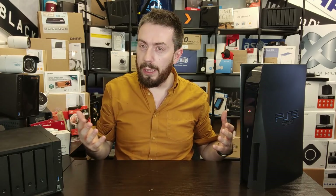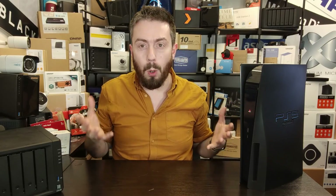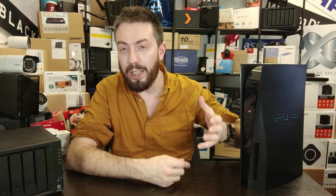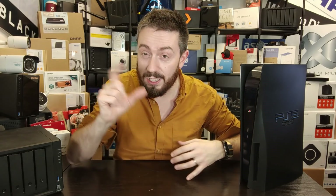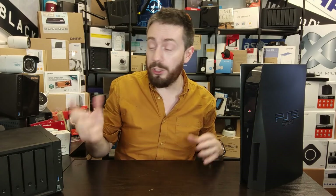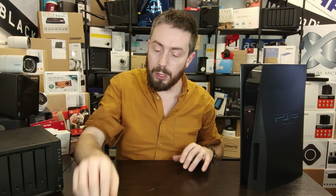This is a surprisingly complex subject. In the old days you had your PS1 with a little memory card, or your PS2 with that big adapter thing, then your PS3 that had a SATA hard drive port, then the PS4 which had the same SATA connection but people started using SSDs too.